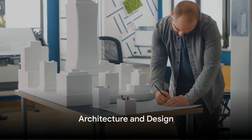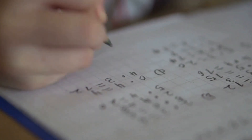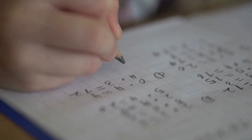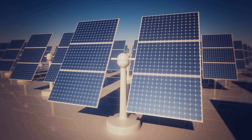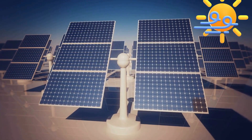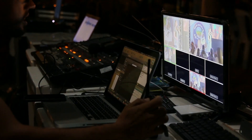Imagine you're an architect designing a new skyscraper. Trigonometry helps you calculate the angles and lengths of your design to ensure the building stands tall and sturdy. It can help determine the right angle for sunlight to hit a solar panel for maximum efficiency, or calculate the field of view required for a security camera.